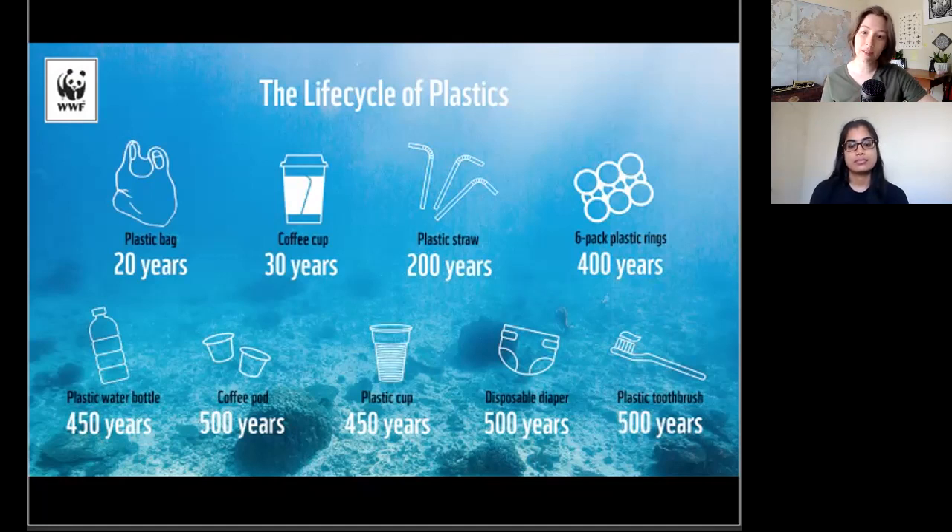Plastic straws, six-pack rings, plastic water bottles, plastic cups — they take hundreds of years to break down.